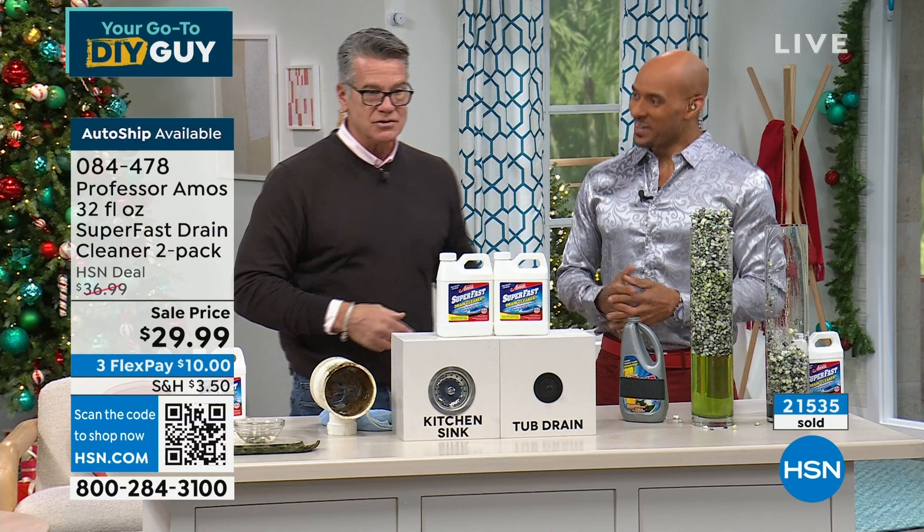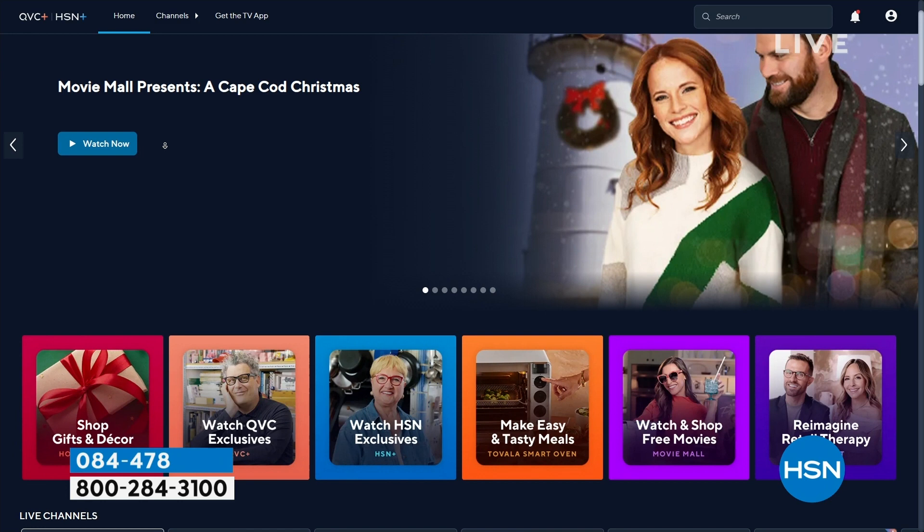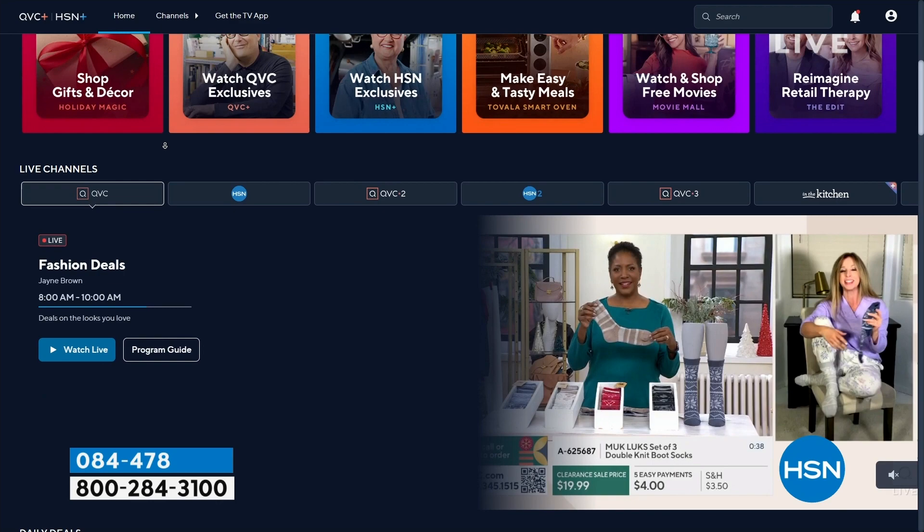We've got a streaming service — Stream HSN Plus, absolutely free. Dive into the total shopping experience: shows you love, HSN exclusive shows and events, new and returning favorites, and deals that cannot be beat. You can do it all for free anywhere that you stream. Stream now at plus.hsn.com.